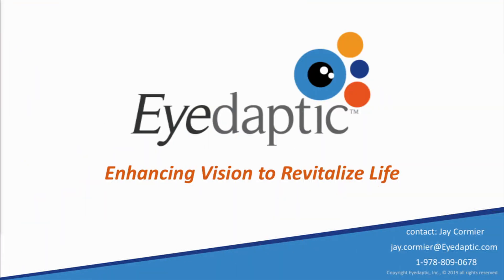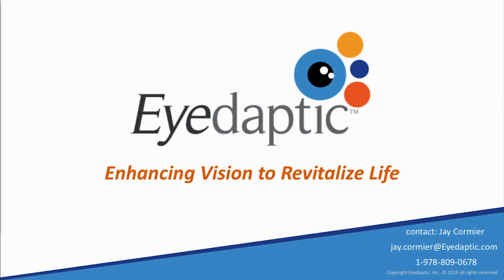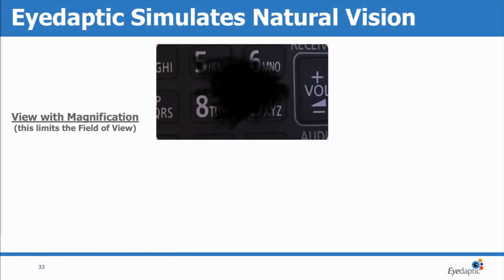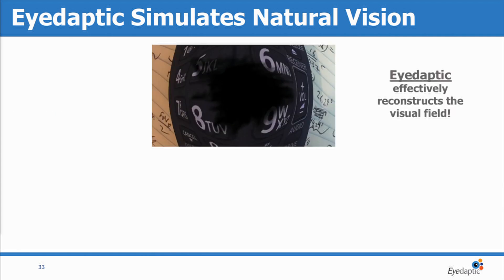Thank you, and thank you to OIS for having us back again this year. I'm Jay Cormier, founder and CEO of iDaptic. We know well what dry AMD looks like. Unfortunately, most people with dry AMD only have a simple magnification device, thereby losing their field of vision to help improve what they have left. What we have is a series of nonlinear transformations to effectively reconstruct the field of vision for people with AMD.